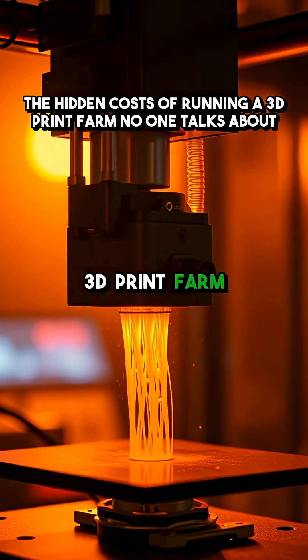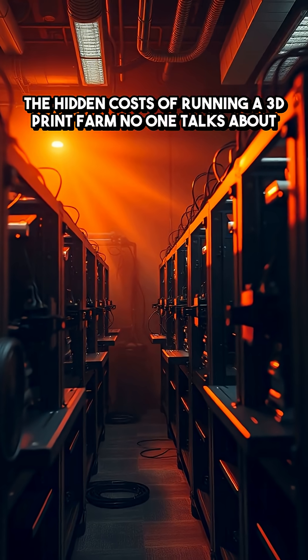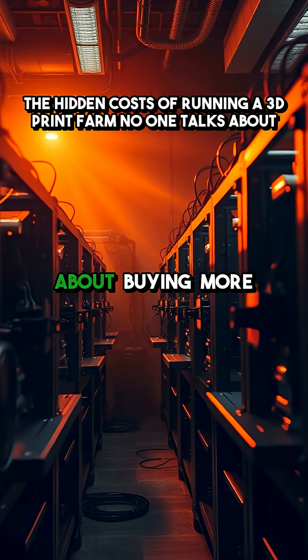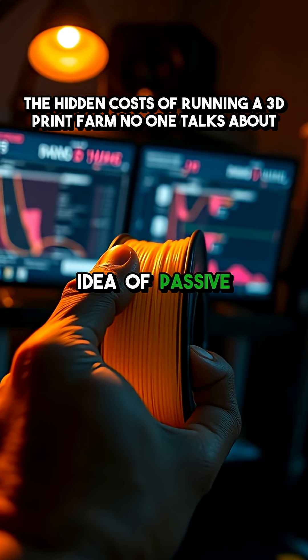Think running a 3D print farm is passive income? Think again. Let's get real. Scaling a print farm isn't just about buying more printers. First, forget the idea of passive income.